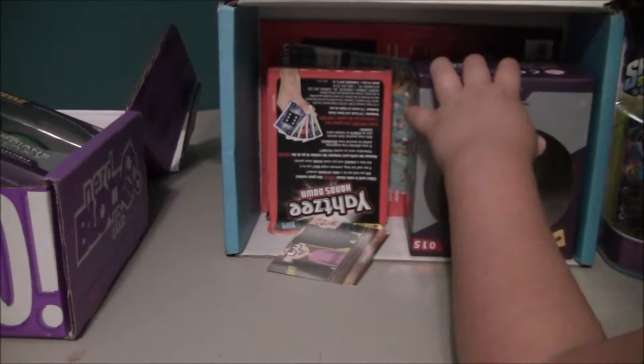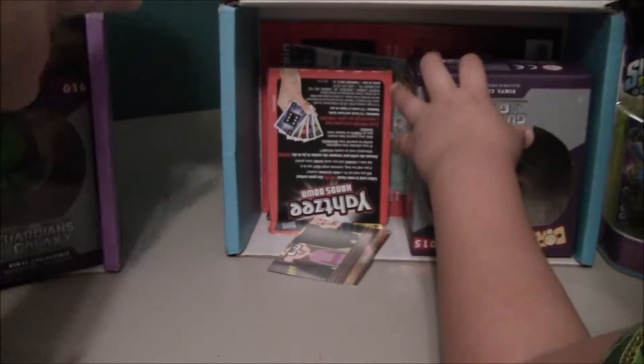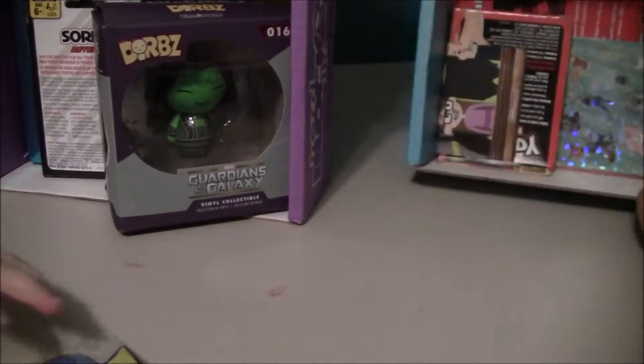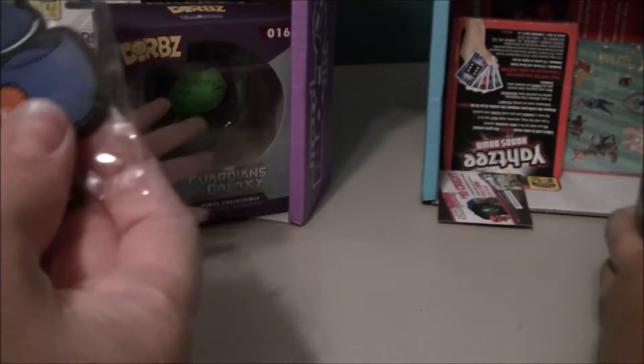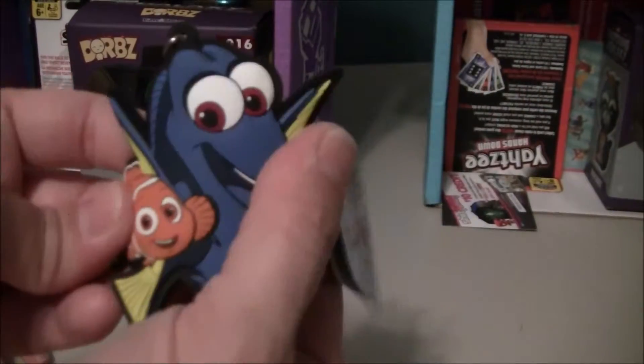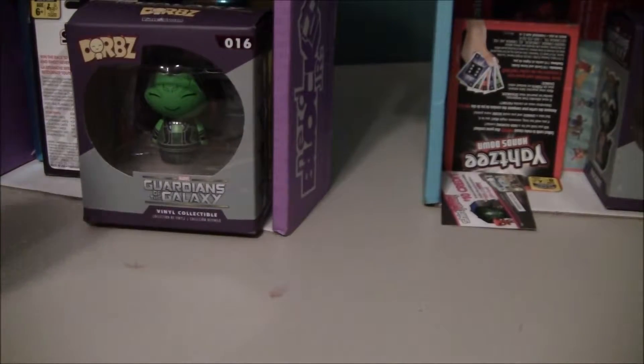Let's see what Toy Tot has first and then we'll go back to the boy one. Let's see if we can get the leads to space — she got a Finding Dory keychain, and it looks like it's a vinyl one. It's kind of squishy. That is awesome, Toy Tot.